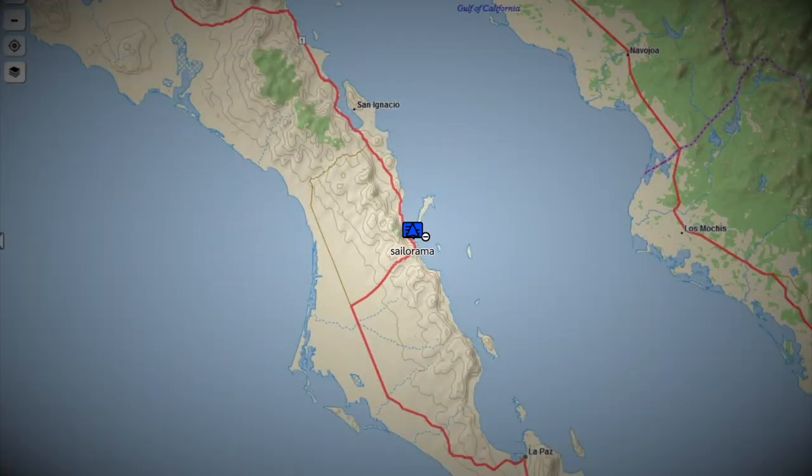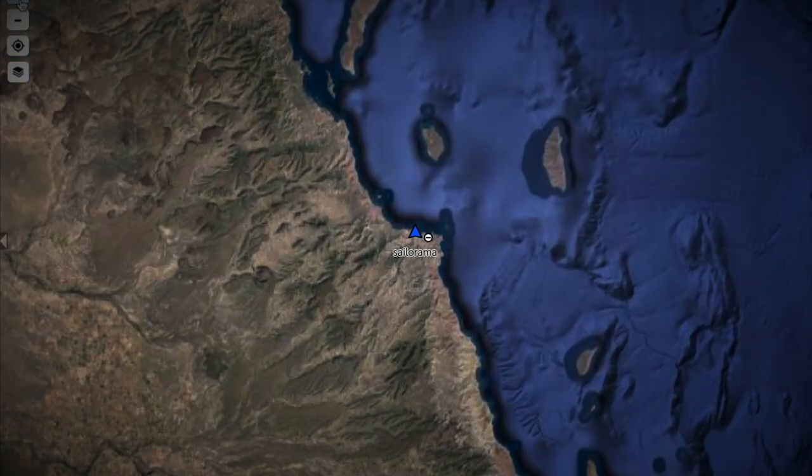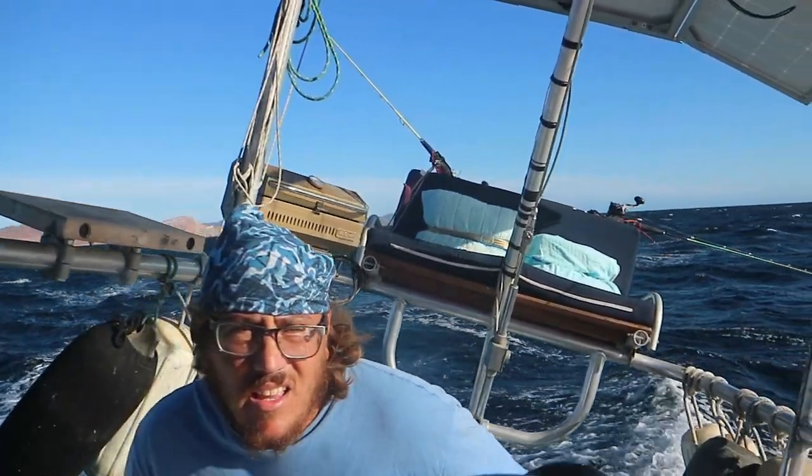Last video, Robbie went with his mum and Lito to move a boat in the Sea of Cortez. I watched their progress via InReach Mini, oblivious to the troubles they were having.